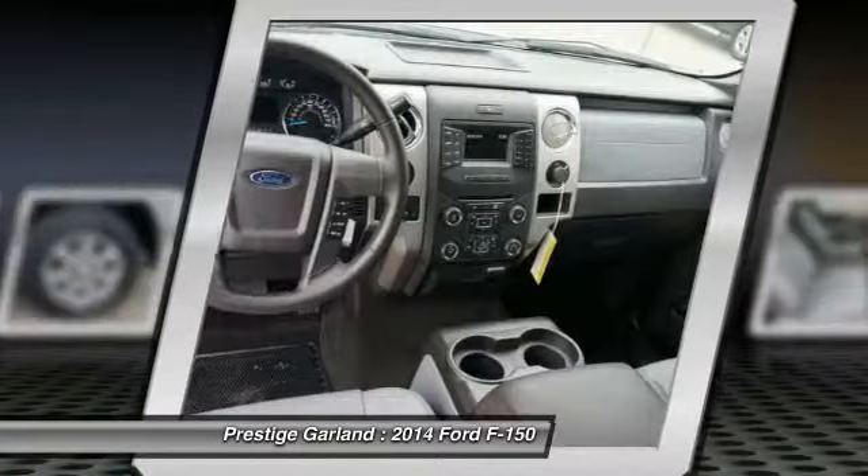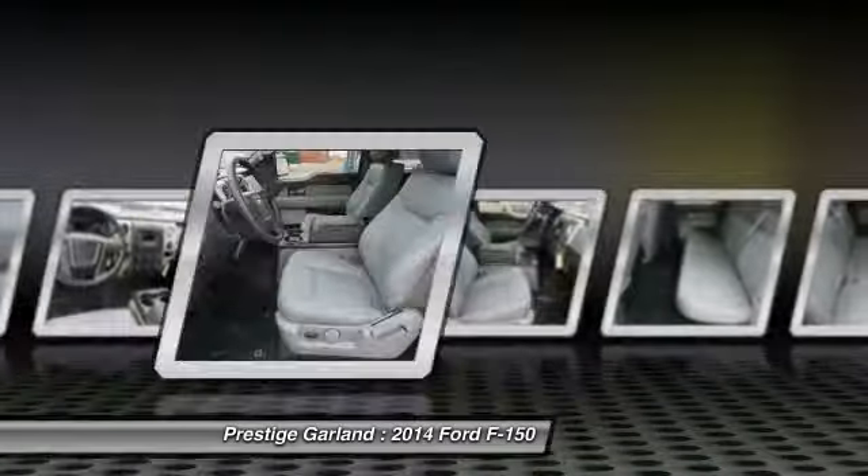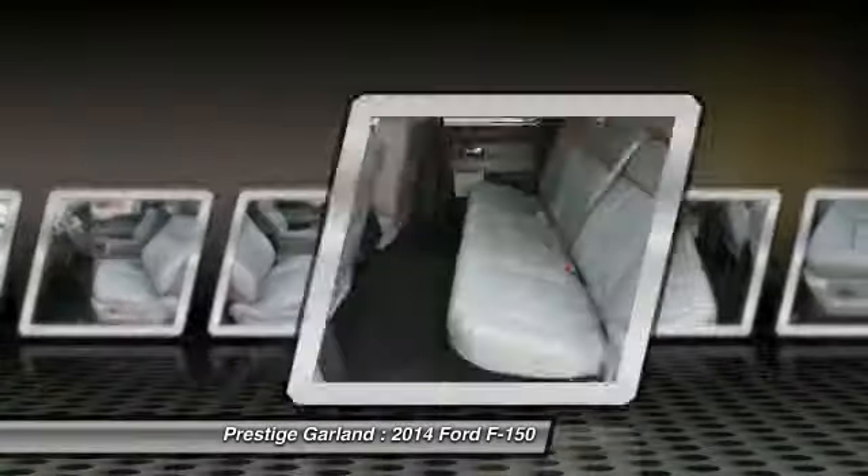Child safety locks. If affordable style and reliability are what you're looking for, this vehicle couldn't be more perfect. Drive it today.